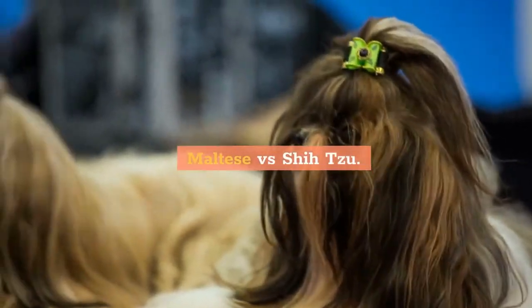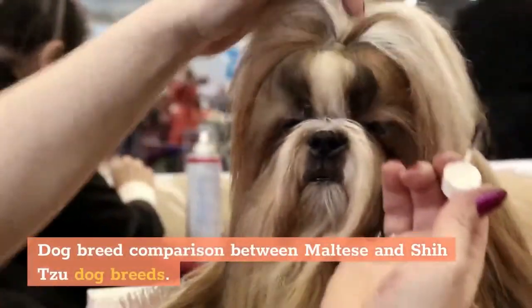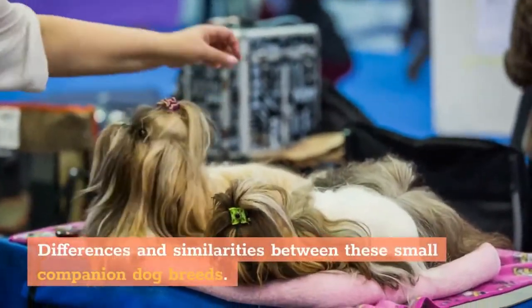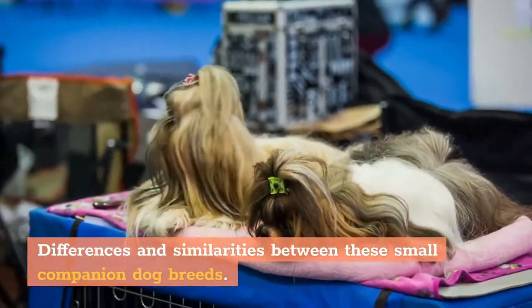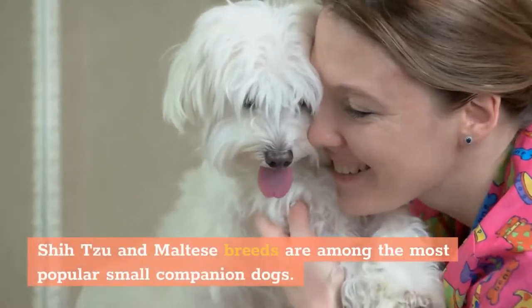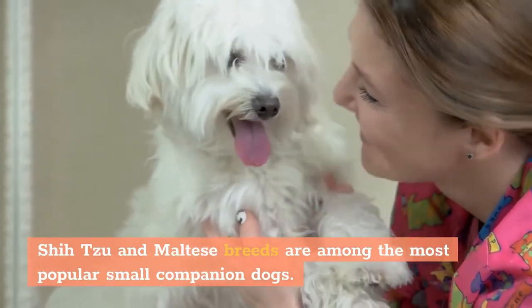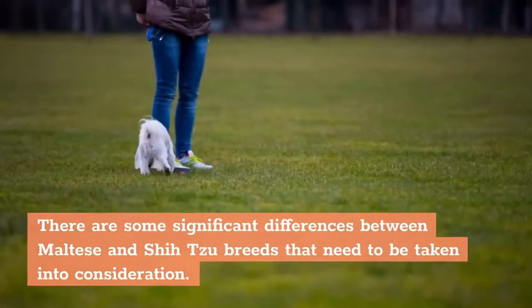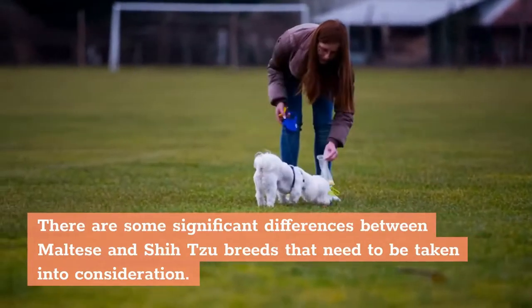Dog breed comparison between Maltese and Shih Tzu dog breeds — differences and similarities between these small companion dogs. Shih Tzu and Maltese breeds are among the most popular small companion dogs, and there are some significant differences between them that need to be taken into consideration.